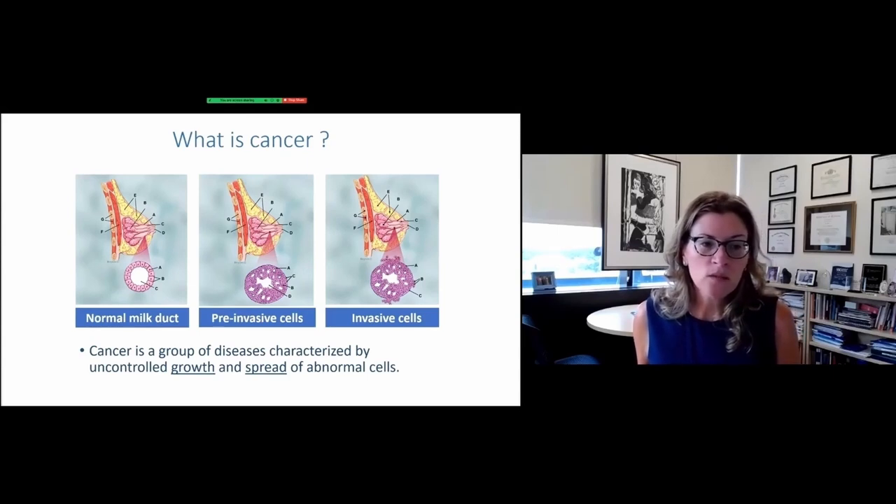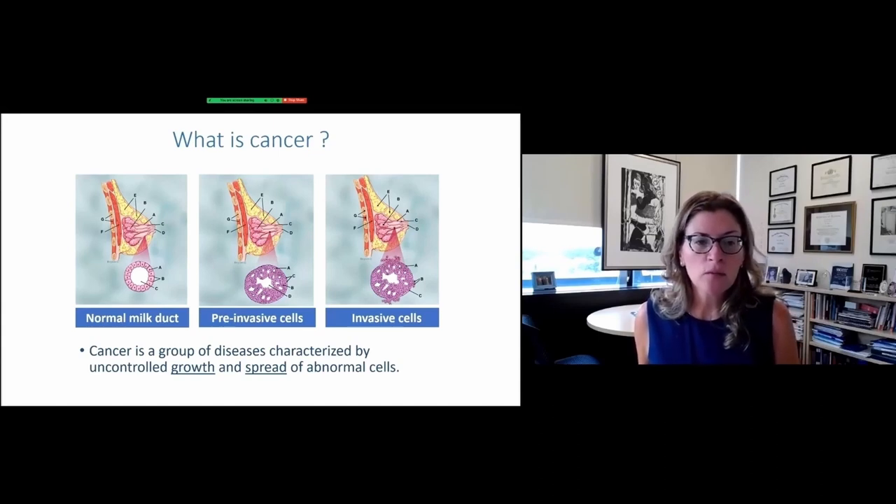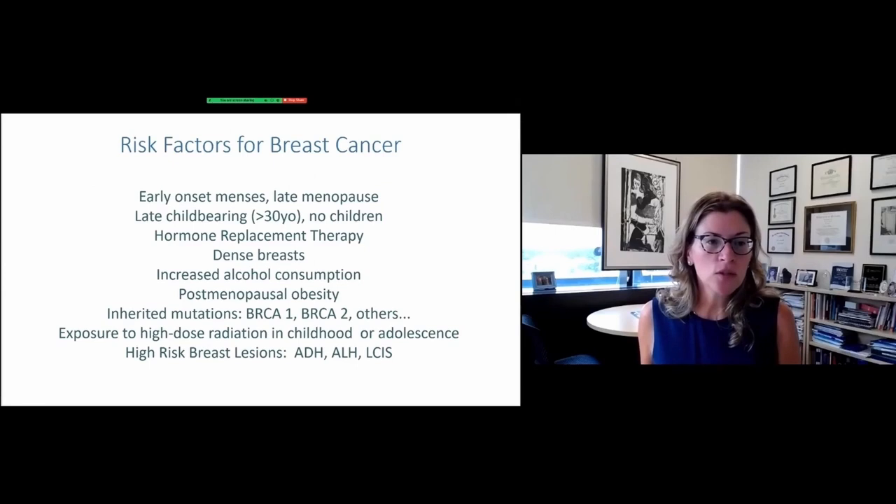When a breast cancer begins, one of these cells goes bad for whatever reason, divides into two bad cells, and those two continue to divide and so on. In the middle panel, when those cells stay inside the milk duct, that's when we call it pre-invasive or in situ carcinoma. When those cells start to break through the wall of the milk duct and get out into the fatty tissue of the breast, that's when it's called invasive cancer. Cancer is really a group of diseases characterized by uncontrolled growth and spread of abnormal cells.